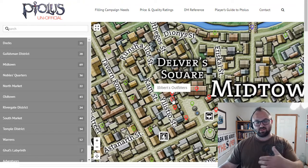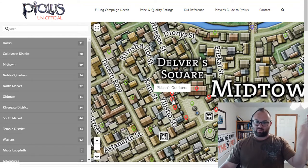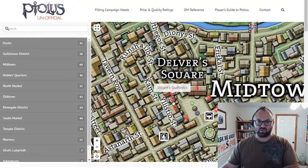Come around here to Ebert's Outfitters. This is basically all mundane stuff — your ropes, your backpacks, pickaxes, stuff like that. They'll spend a lot more money here at the low levels, and when they get higher they're mostly going to be going to the other stores.